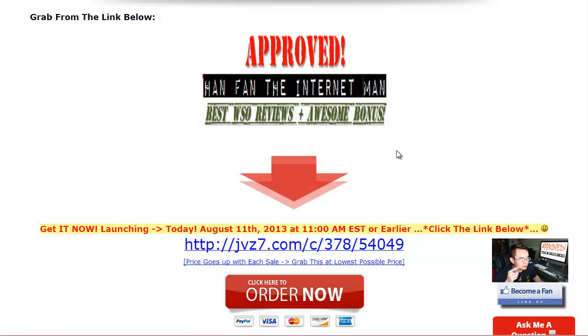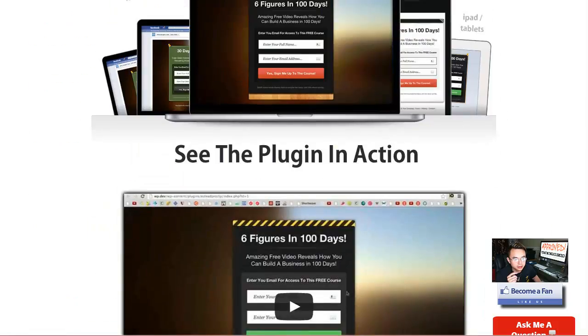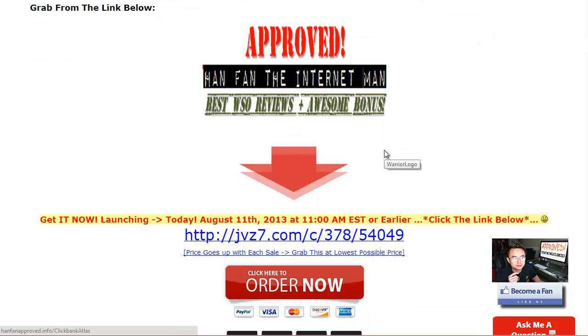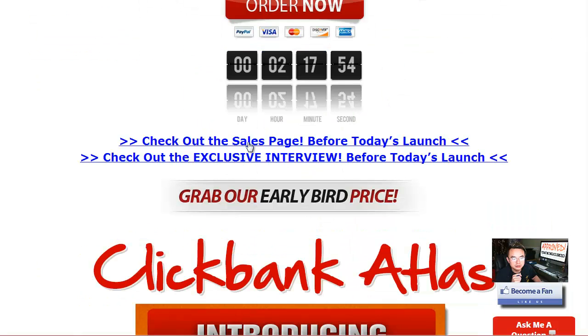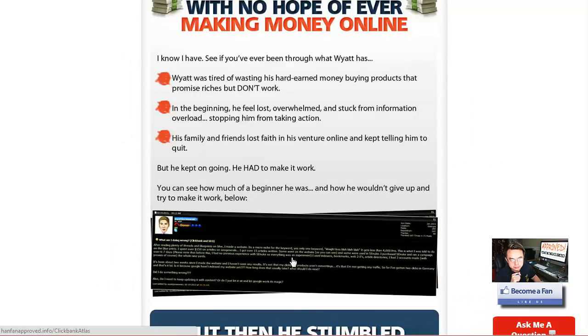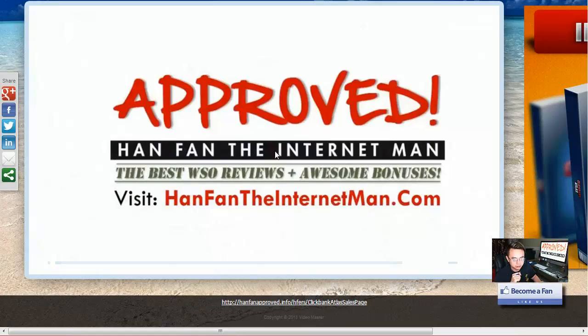Grab the button or link below so you can get all 33 bonuses. If you missed the sales letter, here it is — check it out. And here's the interview — it's amazing.